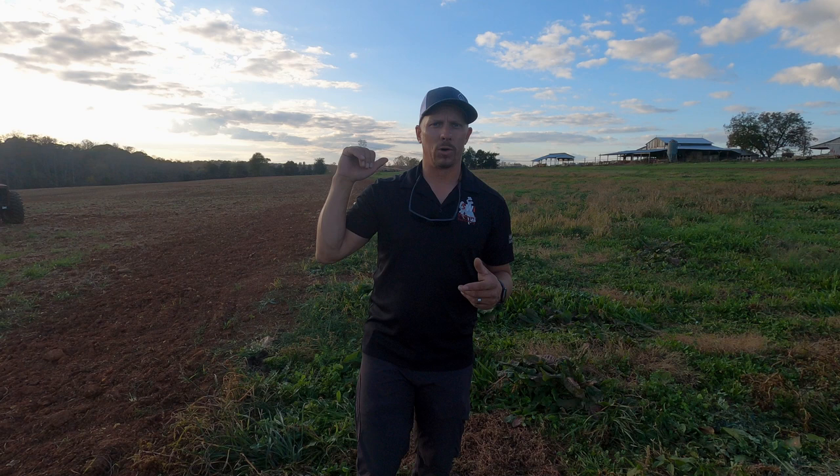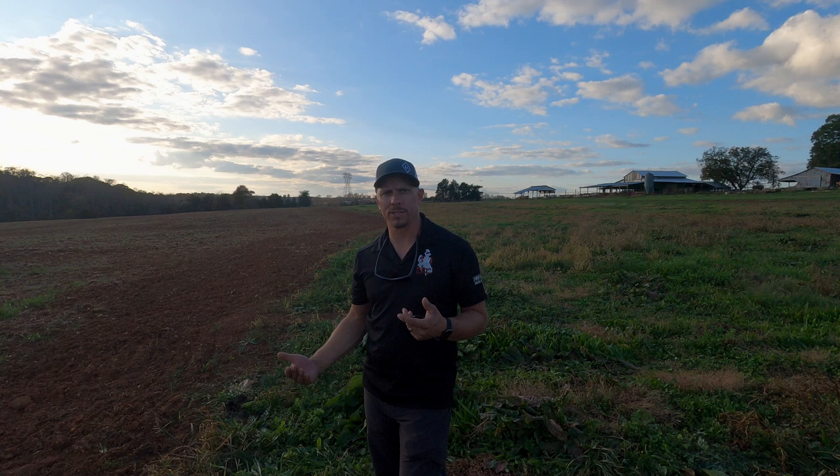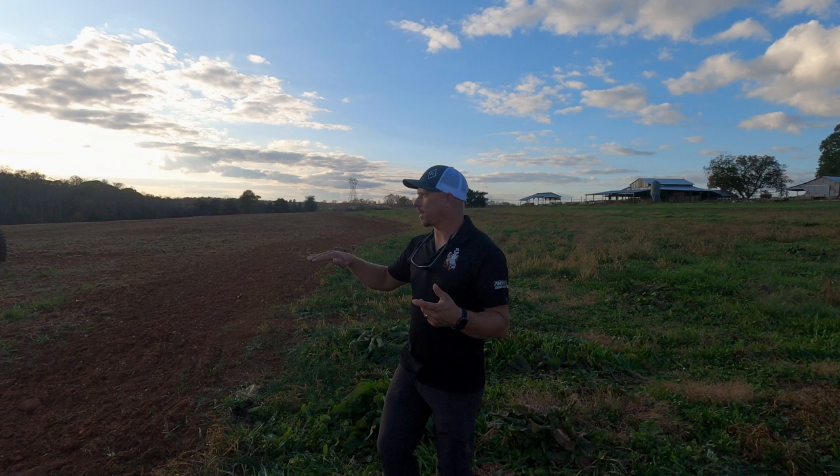A bundle of surveyor's laths are super cheap and give you the ability to practice. You just need somewhere you can get them in the ground — they don't have to go in that deep. Find something cheap you can line up repetitively. That'll help you get your height too — once you get a whole bunch set, you'll be able to see what the ground's doing. Stand back after 20 posts and say 'I can see what the ground's doing and I need to adjust,' then use your eyeball and the sight mark to bring it up and down.